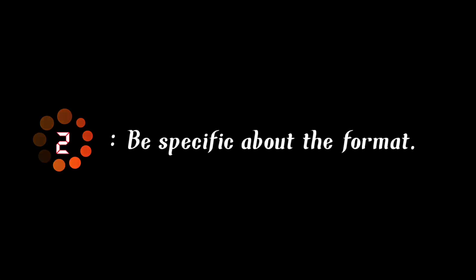Tip number two is be specific about the format. If you want an answer in bullet points, a table, or even a conversational tone, you can directly say this to the AI — like 'explain this in bullet points' or 'format this as a detailed project plan.' This ensures you get results that are actionable and ready to use without having to alter the output manually, saving you a lot of time.